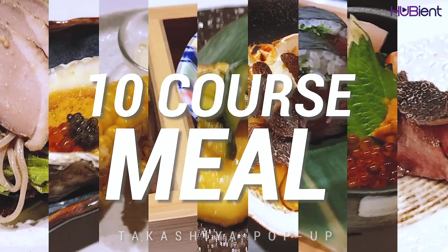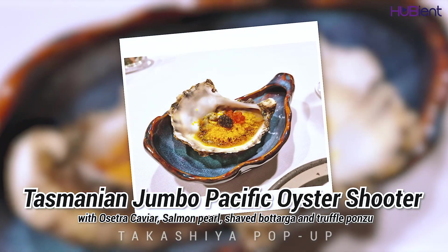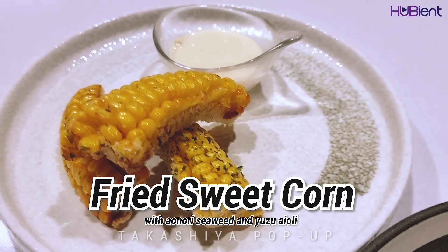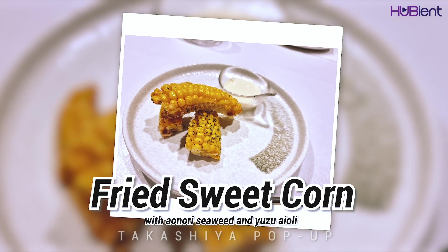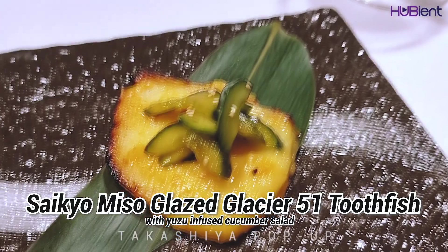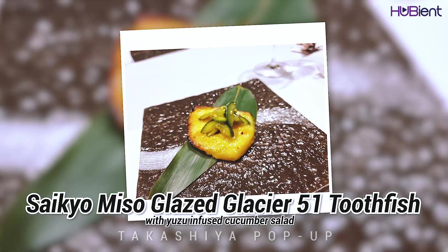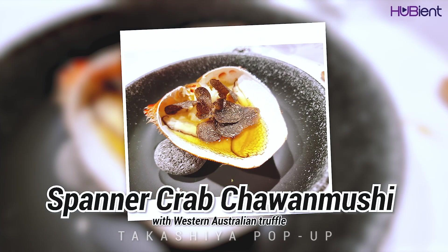Our 10-course meal consisted of Tasmanian Jumbo Pacific Oyster Shooter with Osetra Caviar, Salmon Pearl, Shaved Pithaga and truffle ponzu. We then had the fried sweet corn with anori seaweed and yuzu aioli. Here is the blue fin tuna and fish of the day sashimi. Then we had the Saikyo miso glaze Glacier 51 toothfish with yuzu infused cucumber salad. Here we have the spanner crab chawamushi with Western Australian truffle.